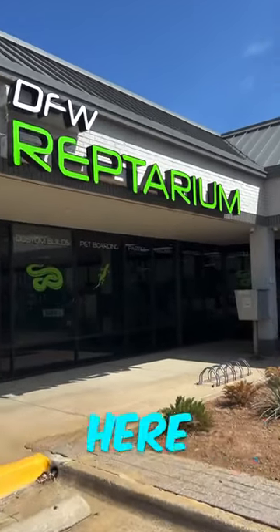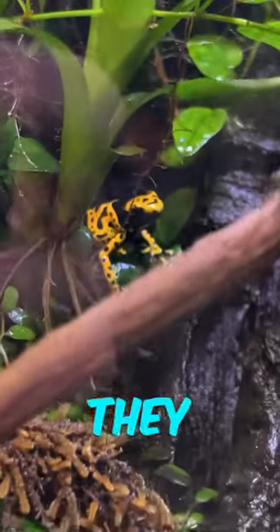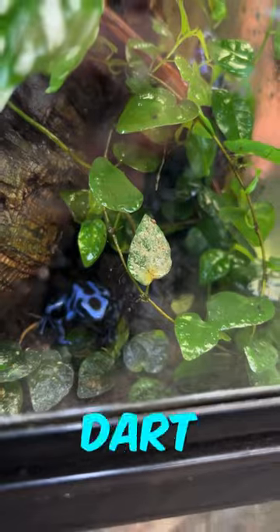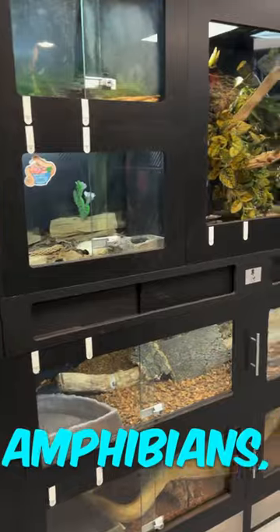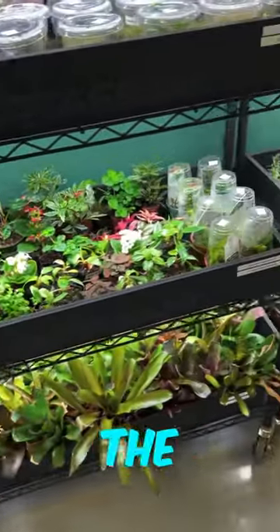Today I went to the DFW Reptarium here in Dallas, Texas and was amazed at the enclosures they had, along with the amount of animals and plants, including these dart frogs right here. They had loads of hundreds of reptiles, snakes, amphibians, and plants — they had it all. I was really surprised; for the first time I've ever been into a reptile store, I was blown away.